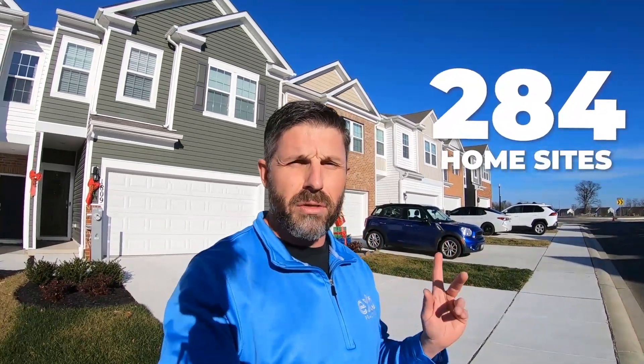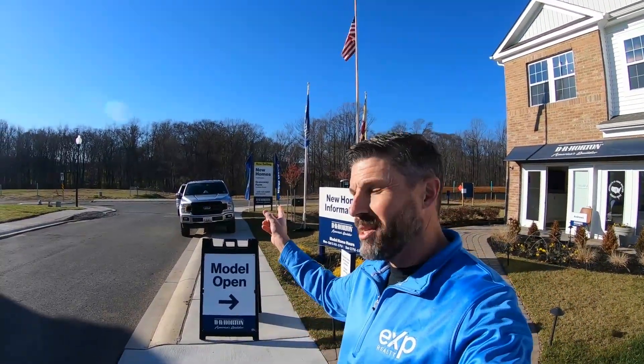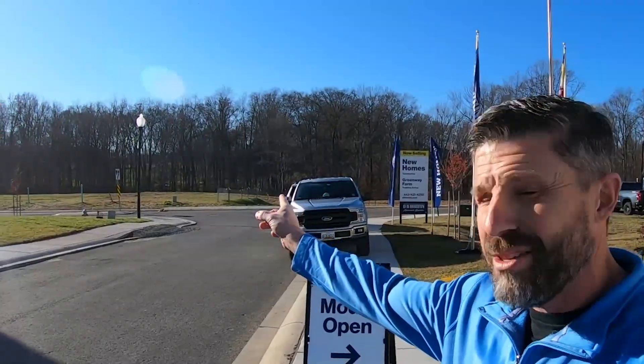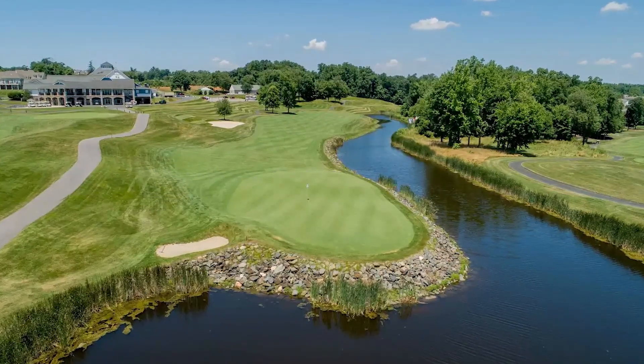You're going to love everything inside that we're going to show you here today. But let me give you a little bit of background about this community. It's going to be 284 home sites, just like the ones you're seeing here. Many of them actually have wooded lots like you can see over my shoulder. If you can see through the trees there, that's Bully Rock Golf Course, which is a championship golf course. So let me take you on in and show you this incredible space.